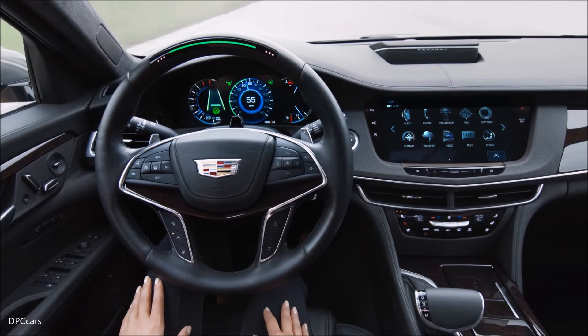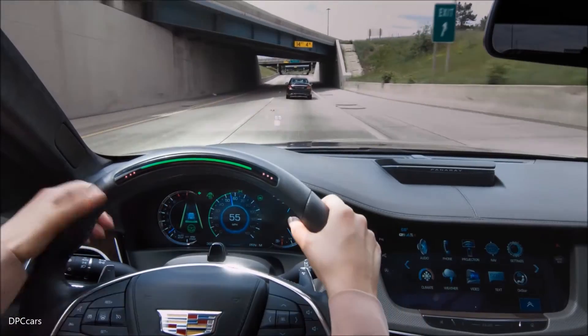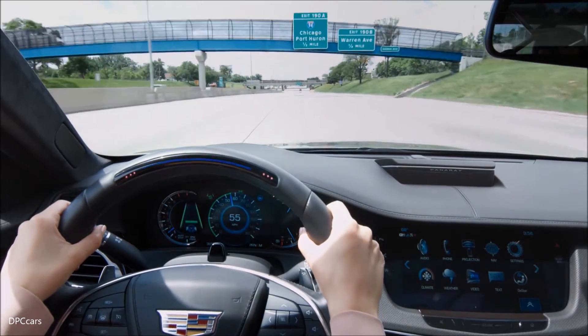No need to tap the wheel every minute to show you're there. That doesn't mean you can check out. You and Super Cruise are partners. If you need to pass another car, take the wheel and make your move. Super Cruise will then automatically take back control.